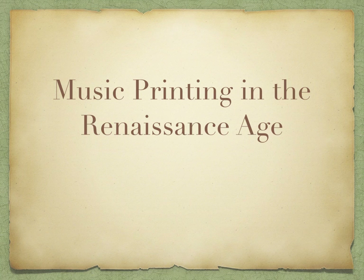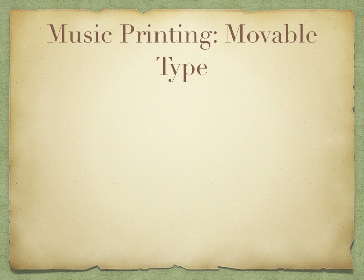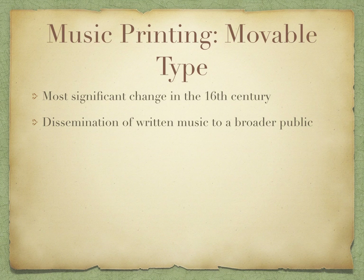Music printing in the Renaissance age. Music printing with movable type would be considered the most significant change in the 16th century. This would have a positive effect on music education and music history, leading to the dissemination of written music to a broader public and fostering the growth of musical literacy.